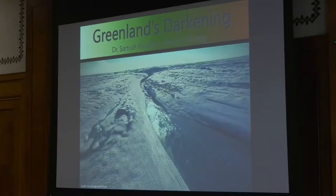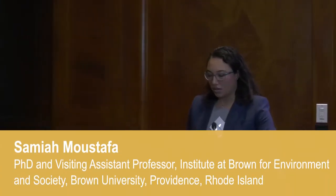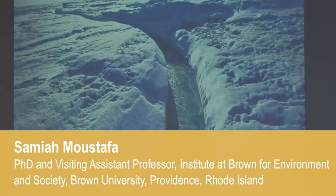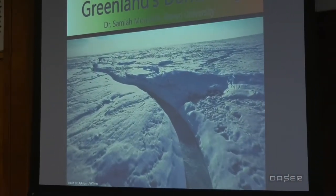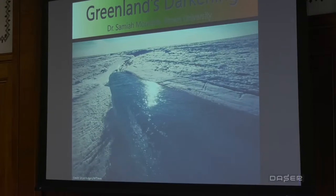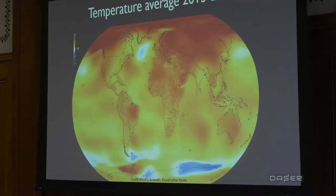Today I'm going to talk about the darkening of the Greenland ice sheet. This is what we captured from drone footage three years ago in the field, and to some this image would be considered breathtaking, yet as a climate scientist this is really frightening to me.